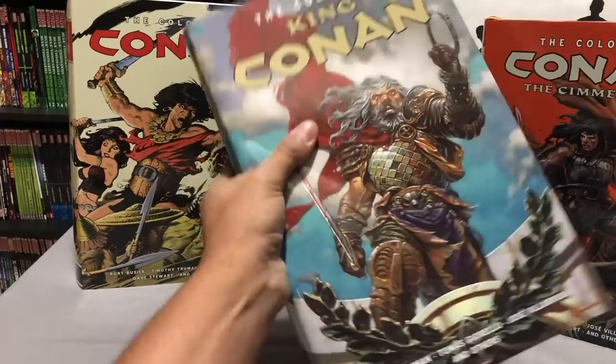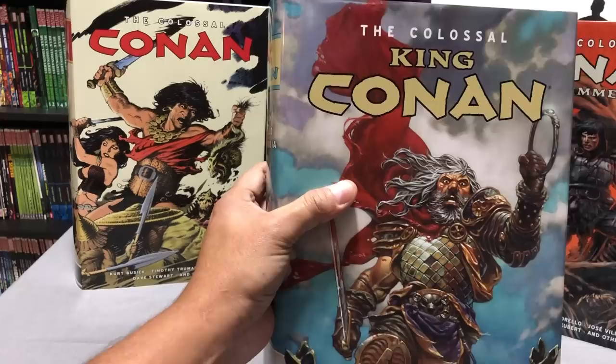What I meant by taking a gamble is I ordered it from Amazon — I had it pre-ordered a couple of weeks ago once I found out that In Stock Trades didn't get their full order. That's because Dark Horse lost the rights to Conan and it went back to Marvel.